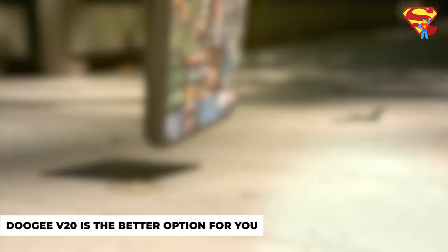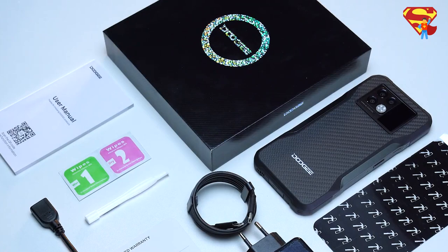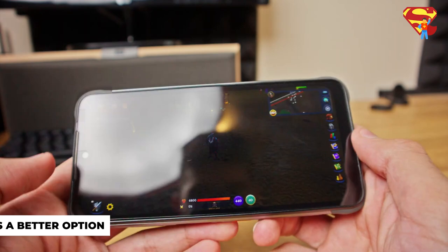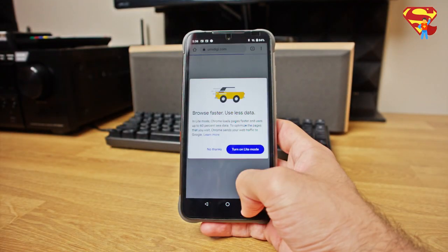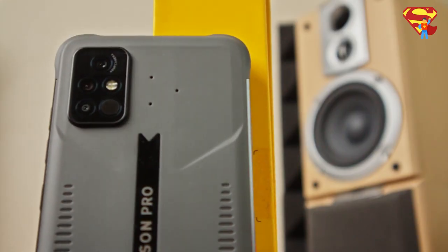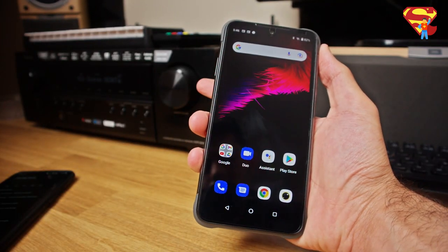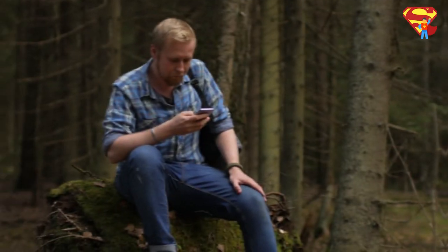If you drop your phone frequently, the Doogee V20 is the better option since it has military-grade carbon fiber which can resist drops and shocks more than the Umidigi Bison GT2 Pro. If you are more into gaming, the Umidigi Bison GT2 Pro is a better option since it has a better CPU and GPU. If you just want a phone without caring much about specs, the Umidigi Bison GT2 Pro is better since it is cheaper. Click the links in the description if you're interested in buying either. Subscribe and turn on post notifications so you don't miss more videos on survival gear and much more.